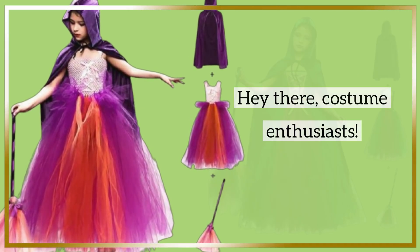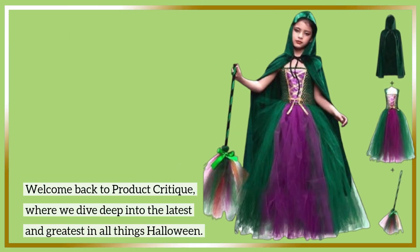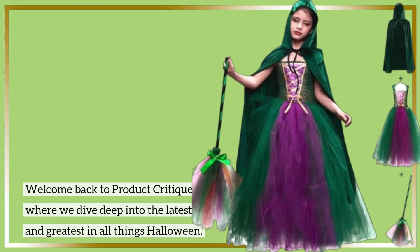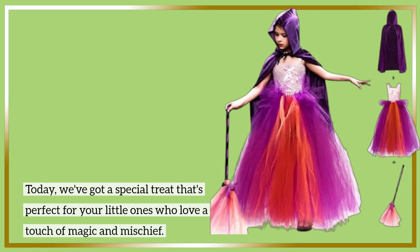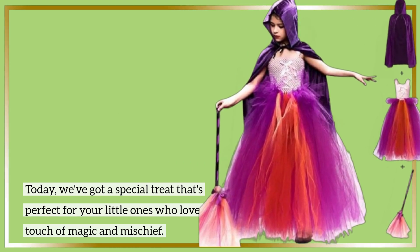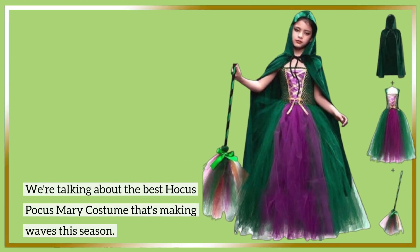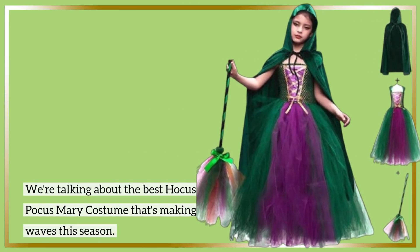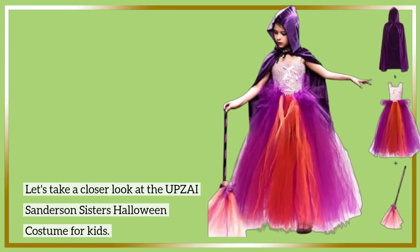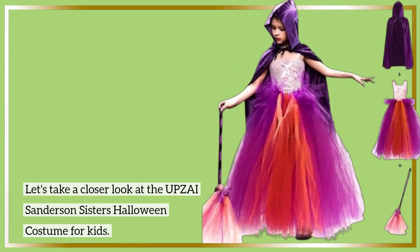Hey there, costume enthusiasts! Welcome back to Product Critique, where we dive deep into the latest and greatest in all things Halloween. Today, we've got a special treat that's perfect for your little ones who love a touch of magic and mischief. We're talking about the best Hocus Pocus Mary costume that's making waves this season. Let's take a closer look at the UPZAI Sanderson Sisters Halloween costume for kids.